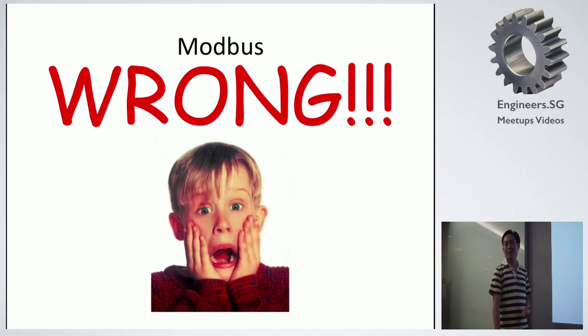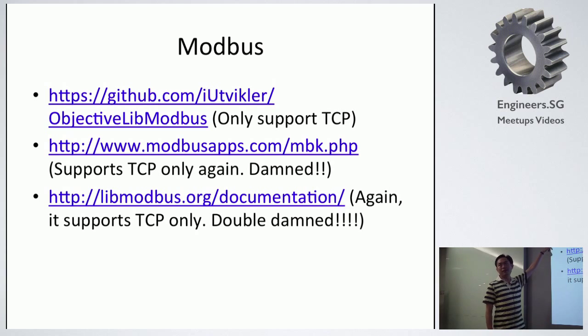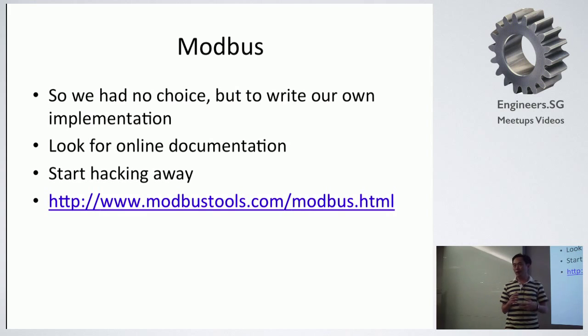But actually we were wrong. They have Objective-C libraries, but all these libraries only use TCP to communicate with hardware — there's no Bluetooth version of it. So what we had to do was write our own implementation using what we have and all the online documentation we could find. It was a bit of a tedious process because it was the first time writing a communication protocol to communicate with hardware.